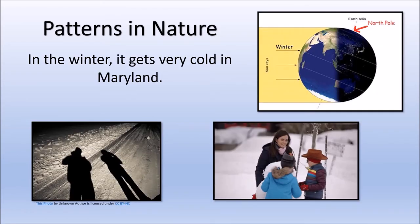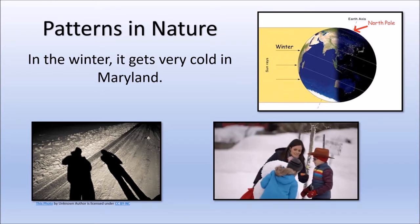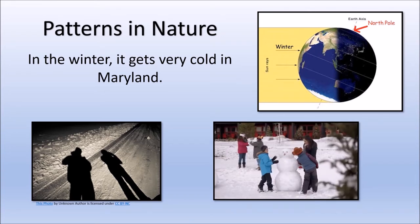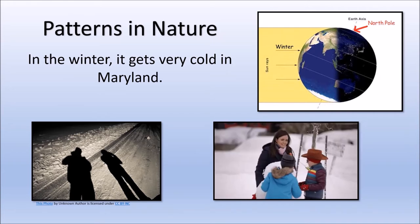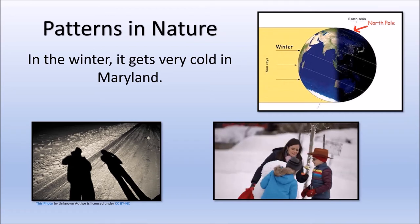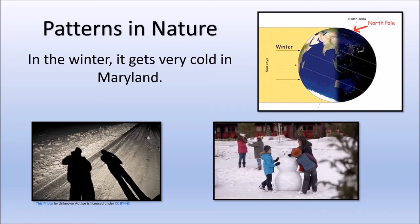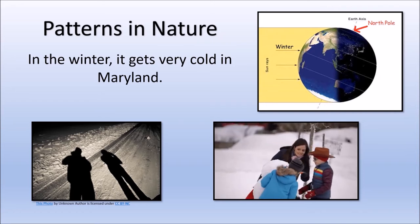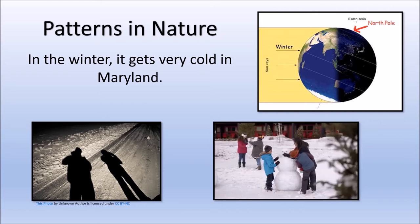In the winter, it gets very cold in Maryland. The north pole is tilted away from the sun. The sun is much lower in the sky so there is less daylight than in the summer. Because there is less daylight, the sun has less time to heat the earth. Because the temperature is colder in the winter, winter is the season where Maryland often gets snow. If you look at your shadow in the winter, it will be very long and thin.